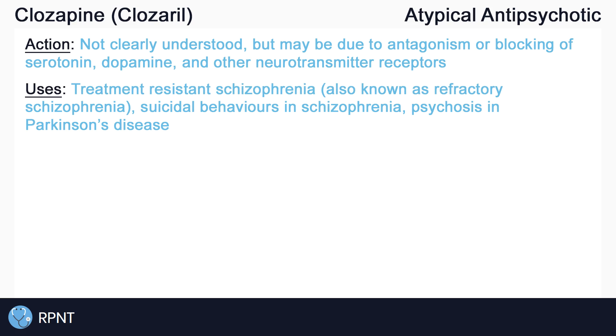Clozapine is primarily used for treatment-resistant schizophrenia, which usually means that the client has already tried at least two other antipsychotics and those treatments were unsuccessful. Clozapine can also be used to treat suicidal behaviors in clients with schizophrenia and psychosis in clients with Parkinson's disease. Remember, as an atypical antipsychotic, Clozapine can treat both positive and negative symptoms of schizophrenia.